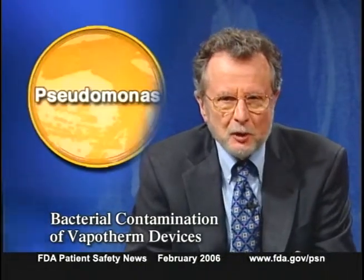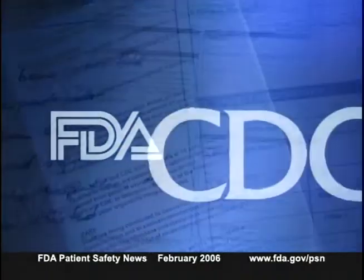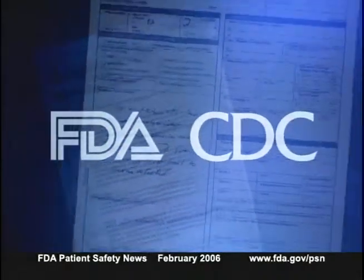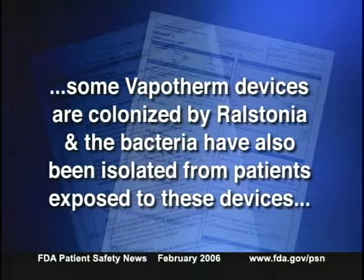FDA has issued updated information about an association between the Vapotherm 2000i device and the occurrence of positive Ralstonia cultures. Ralstonia are gram-negative bacteria formerly included in the genus Pseudomonas or Burkholderia. The Vapotherm device is used to add moisture and warm breathing gases through a nasal cannula in patients receiving supplemental oxygen. Reports to FDA and CDC from hospitals in 16 states indicate that some Vapotherm devices are colonized by Ralstonia, and the bacteria have also been isolated from patients exposed to these devices.